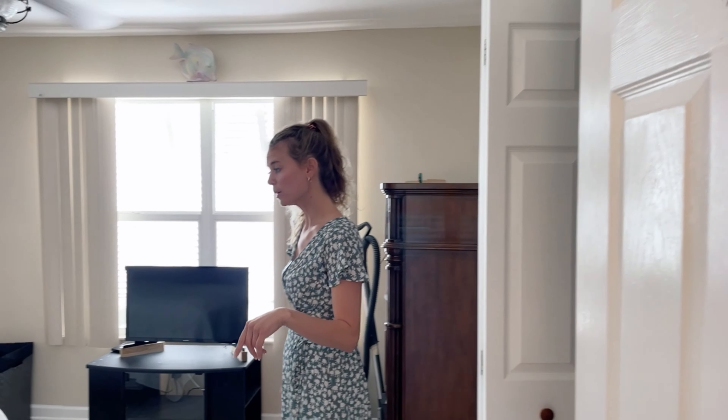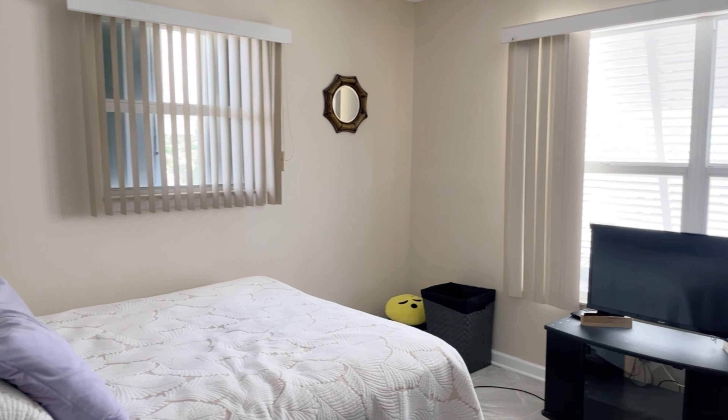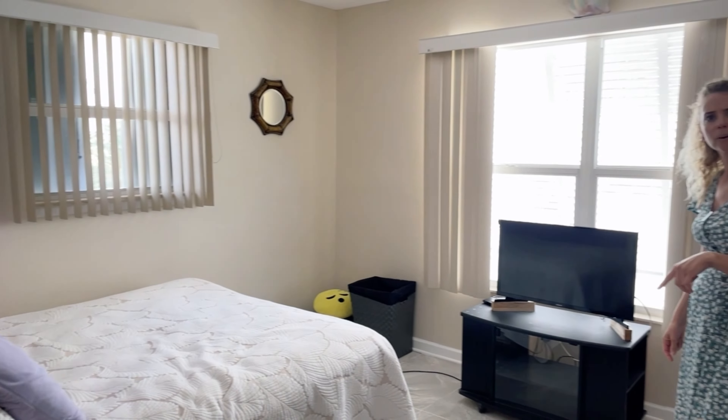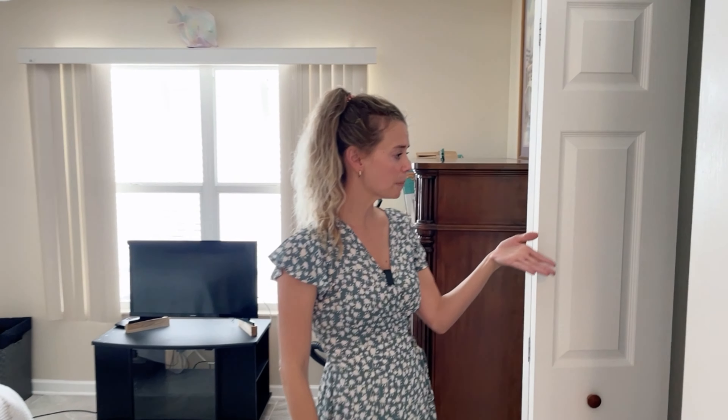We're entering the first bedroom, which is on the side of Sombrero Beach Road. Nice windows in here — they are not impact windows, they do have accordion shutters, and we'll talk about that when I'm on the outside of the property. Looks like it's a full bed, but it could fit a queen bed as well. Closet space over here.